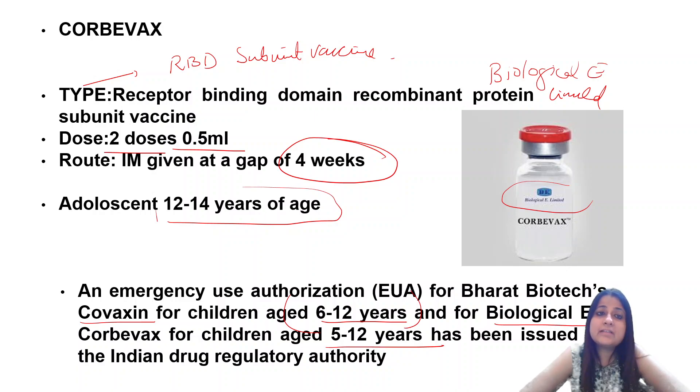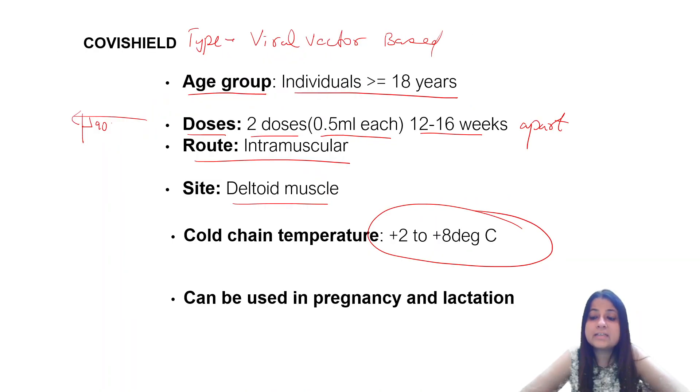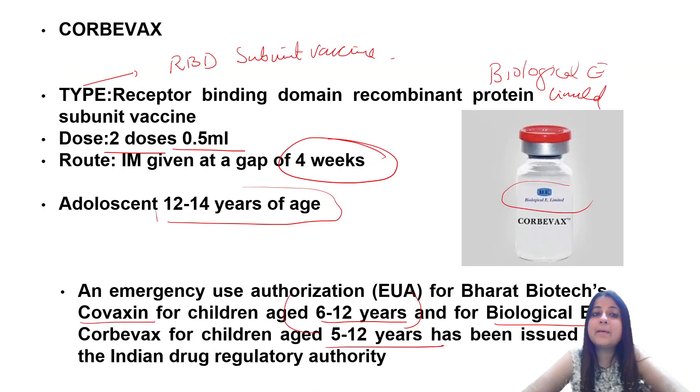Some striking comparison points to remember: Every vaccine — Covishield, Covaxin, and Corbevax — is given as two doses of 0.5 ml each. Covishield is 12 to 16 weeks apart; Covaxin is 4 to 6 weeks apart; Corbevax is 4 weeks apart. Age groups: Covishield is 18 years and above; Covaxin is 15 years and above; Corbevax is 12 to 14 years. Additionally, Covaxin can now be given to children 6 to 12, and Corbevax to children 5 to 12.